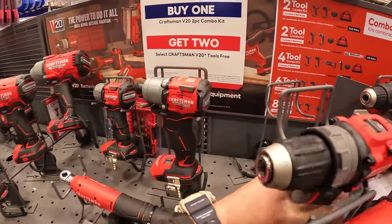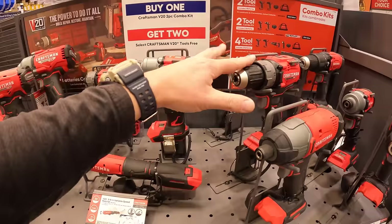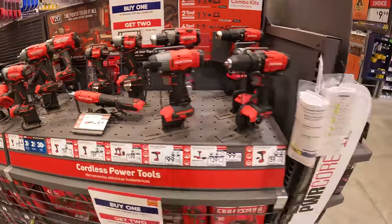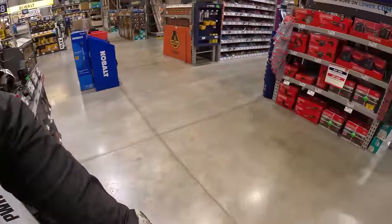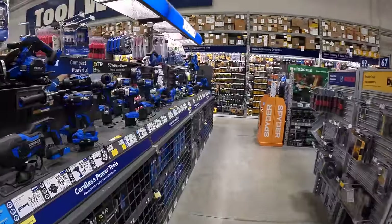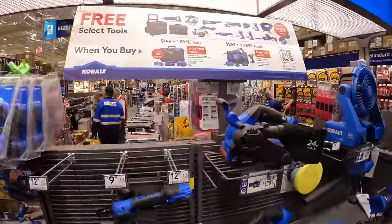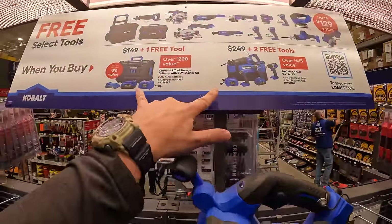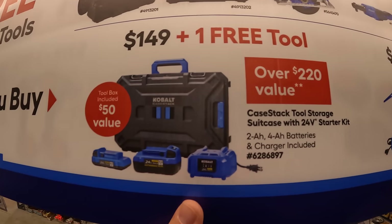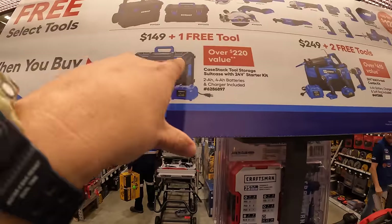Those two are part of the BOGO deal — $199 for the kit plus two free tools, not too shabby. Cobalt also has a display up — fantastic. They have two tiers, and one of the tiers actually comes with their portable module case stack system, which I love.